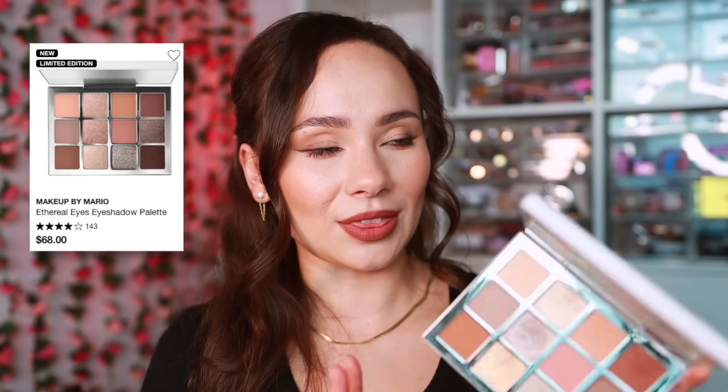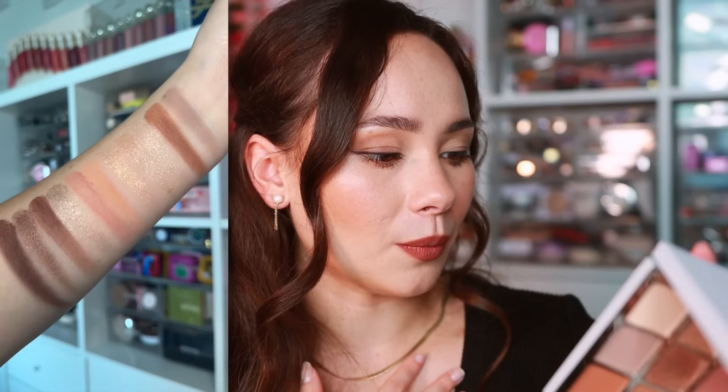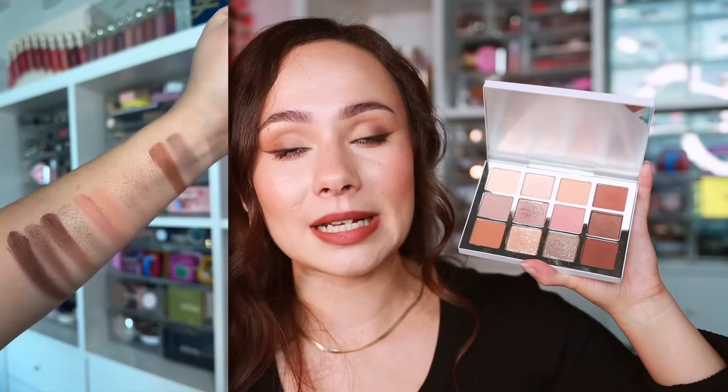Makeup by Mario relaunched the Ethereal Eyes Eyeshadow Palette from last year — a beautiful nude palette and by far my favorite that he's launched. The formula is extremely luxurious, and the glimmers are also a luxury formula. It's made in the USA but has almost an Italian-formula feel. If you missed it last year, it is now available at Sephora and I definitely recommend it.